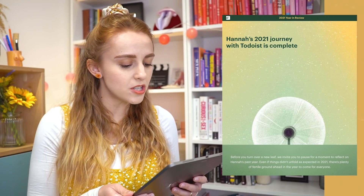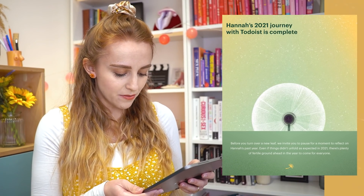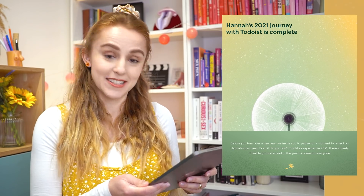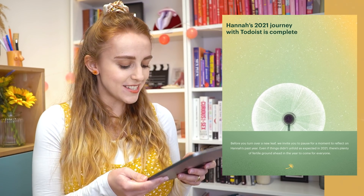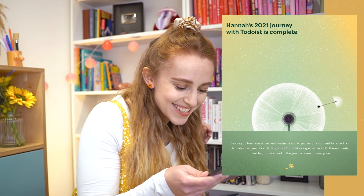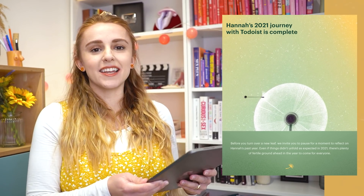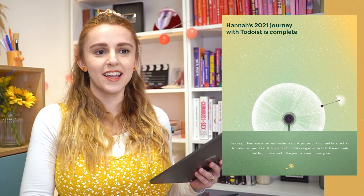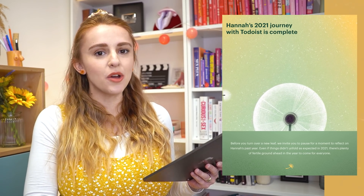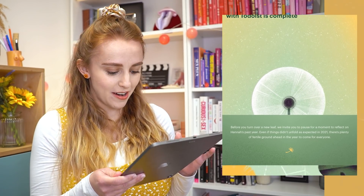Hannah's 2021 journey with Todoist is complete. Before you turn over a new leaf, we invite you to pause for a moment to reflect on Hannah's past year. Even if things didn't unfold as expected in 2021, there's plenty of fertile ground — I'm not kidding, that's what it says! That's hilarious. I was showing my bump the other night and I was like, do I look fertile? He said, you're so unfertile right now because you've already been fertilized. Very silly conversation. Fertile ground, let's go.